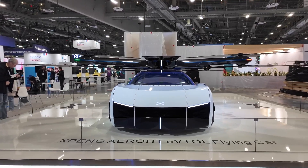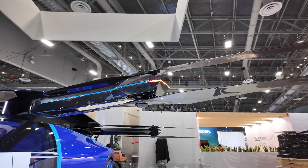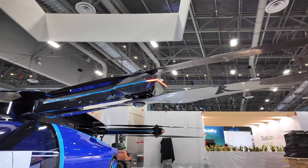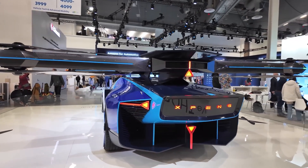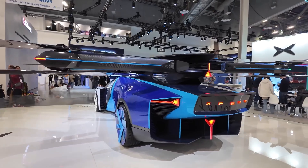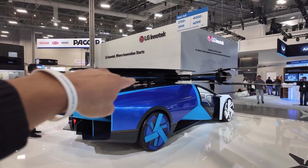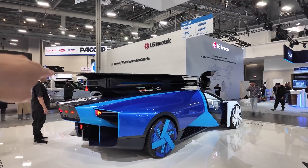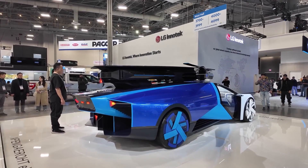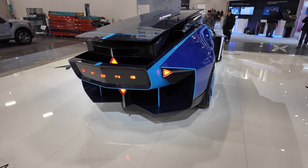When driving on the road, the Aero HT looks like a sleek, futuristic supercar, and if you hit traffic, you can push a button that expands and unfolds the wings and propellers, turning this EV into a personal flying vehicle. Xpeng's design seems simpler to operate than other flying car ideas we've seen, which start out as a car and essentially turn into a plane, making the Aero HT accessible to average Joes without piloting experience.